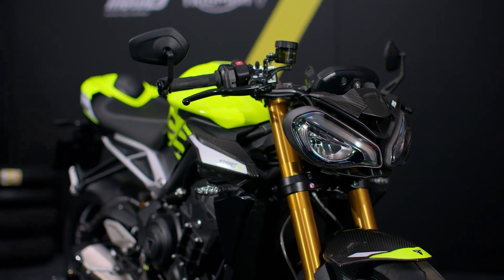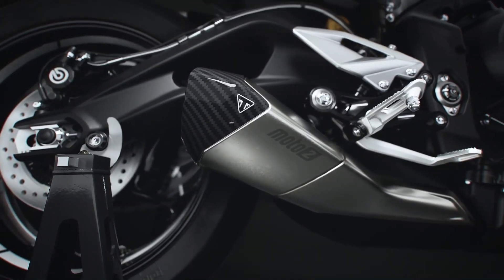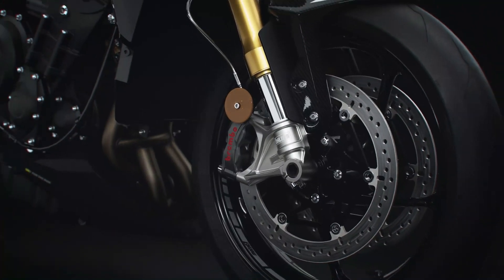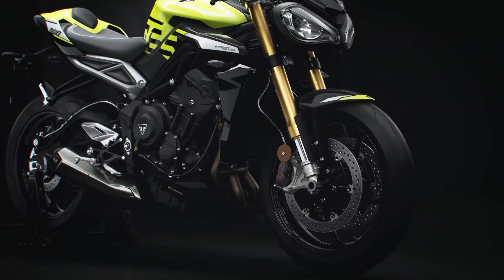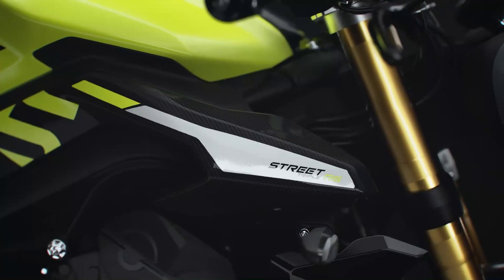This is the highest specification and most focused Street Triple ever, with Moto2-derived performance upgrades, incredible precision handling, fully adjustable Ohlins suspension, clip-on bars and a race-inspired look with new carbon fiber bodywork.